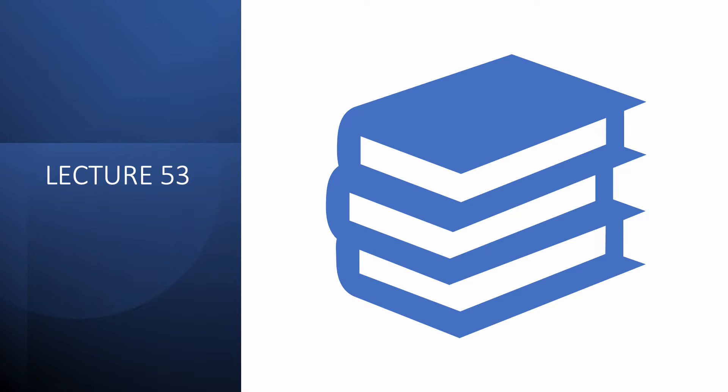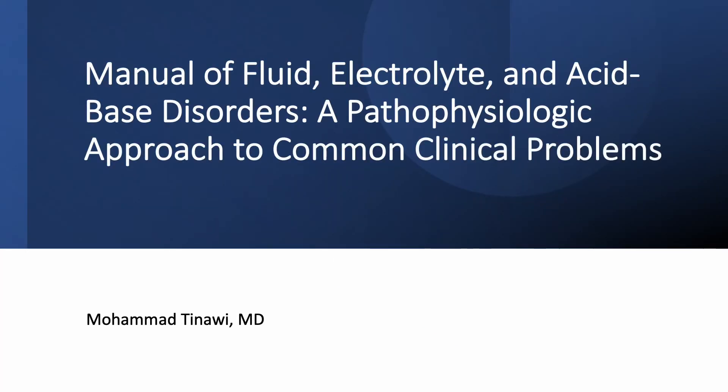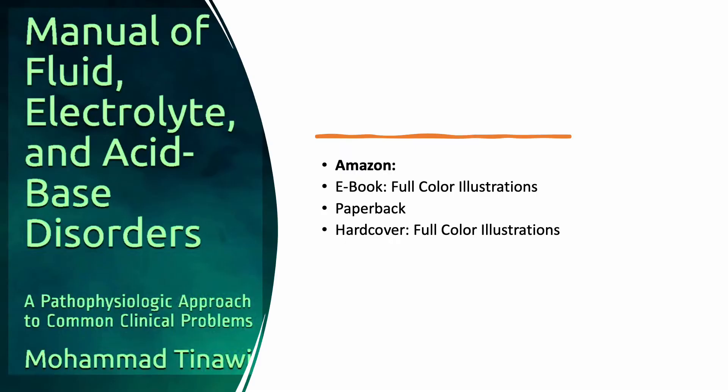If you haven't done so already, please subscribe to the channel and like the videos. This series is based on my book, Manual of Fluid, Electrolyte, and Acid-Base Disorders: The Pathophysiologic Approach to Common Clinical Problems. I'm Dr. Mohamed Tenawi, a nephrologist in Northwest Indiana. You can find the book on Amazon — available as an e-book, hardcover, and paperback, all in full color.